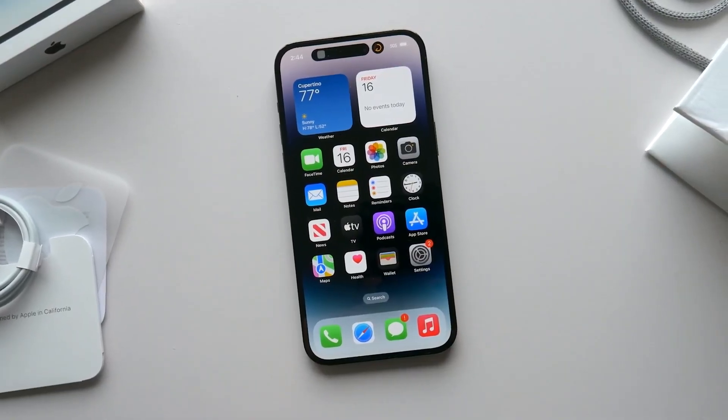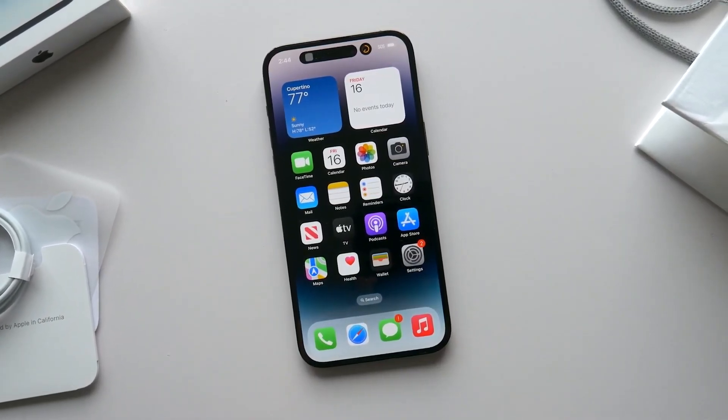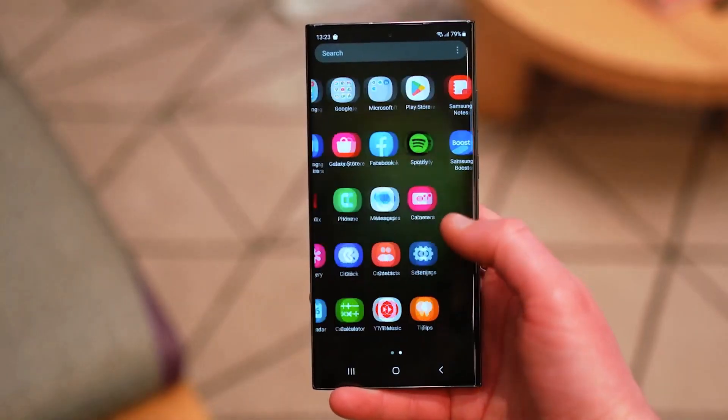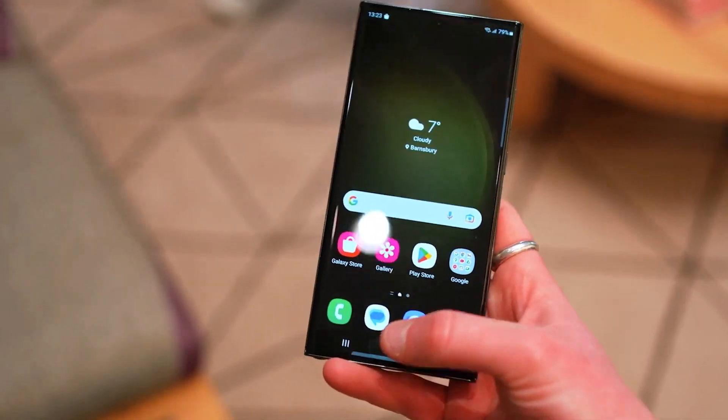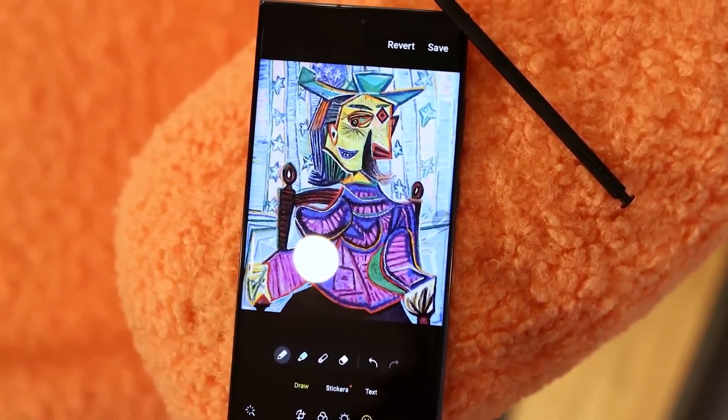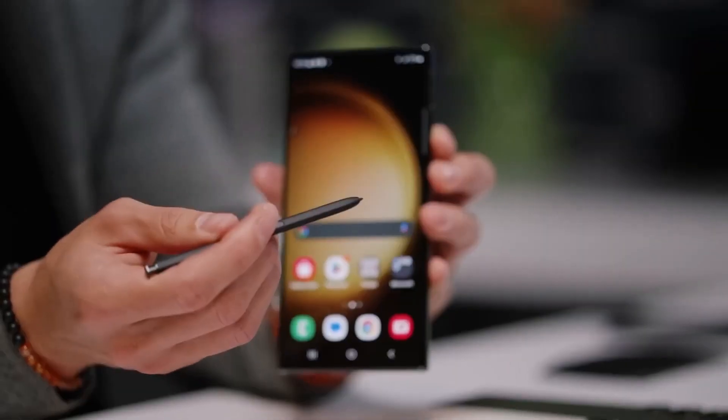Both devices come with 8GB of RAM, but iOS's efficient memory management may give the iPhone an advantage in multitasking. However, the Galaxy S23 Ultra offers true multitasking, split-screen view, DeX desktop-like functionality, and the S Pen stylus for enhanced productivity.